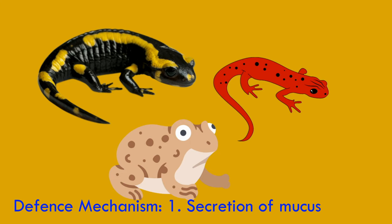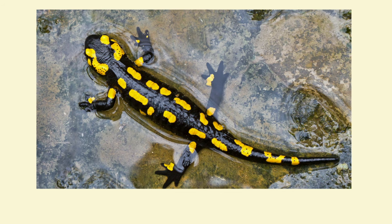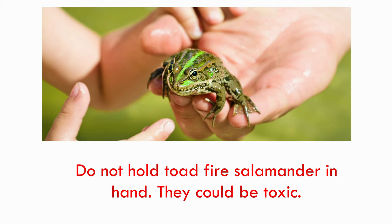Some frogs and toads are toxic, the main poison glands being at the side of the neck and somewhere on the back. Poisonous species often use bright coloring to warn potential predators of their toxicity. The secretion is often sticky and toxic. The best example would be the fire salamander. These warning colors tend to be red or yellow combined with black.